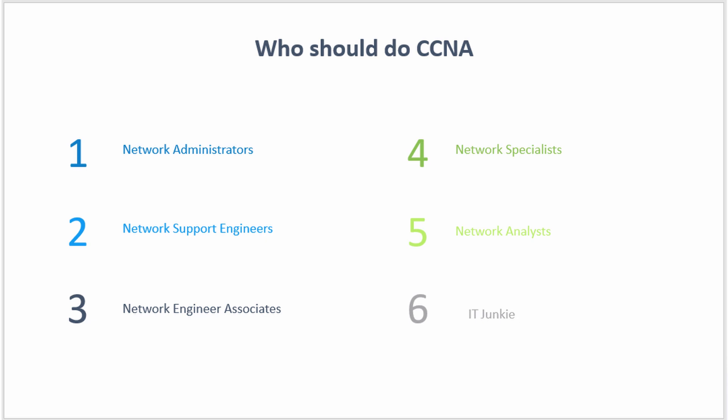Now, who should do CCNA? This can range from network administrators, network support engineers, network analysts, network specialists, and network engineer associates.